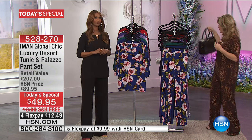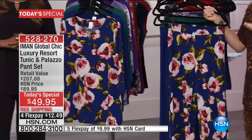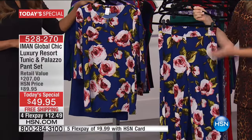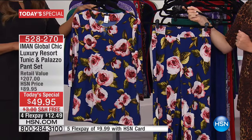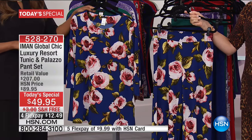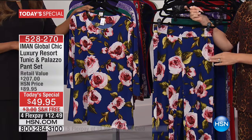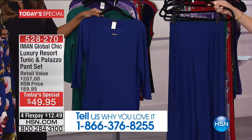We're going to walk you through three inseams. We're down to the wire, starting with the navy looks first — this beautiful navy floral. I love that you did this soft, oversized rose with pinks, blushes, and greens. Isn't that gorgeous? The number to dial is 1-866-376-8255. So there's the navy floral in the print, and right behind that is the navy solid.